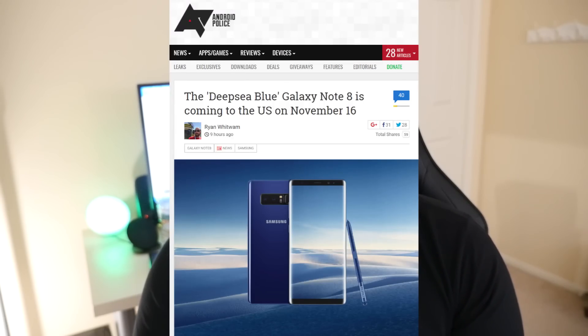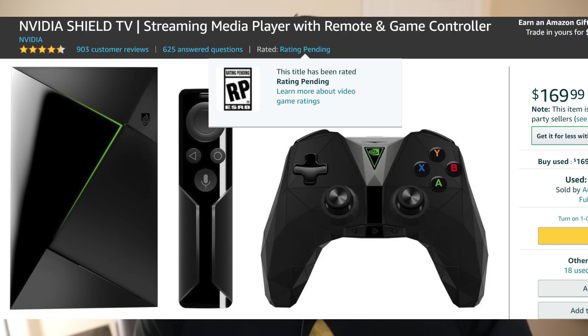Our last story of the day, and the story you're probably dying to know about, is that the Galaxy Note 8 is officially coming to the United States in the color Deep Sea Blue on November 16th. You'll be able to go into Best Buy, bestbuy.com, or Samsung's website to order the phone. Samsung is going to sell it unlocked, so if you want the unlocked version you will have to go to Samsung.